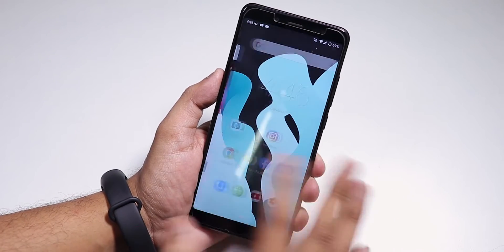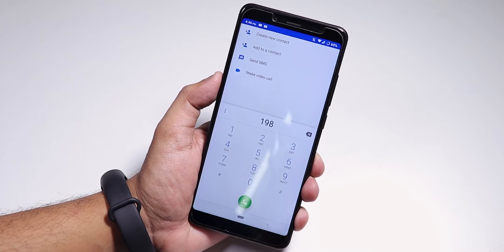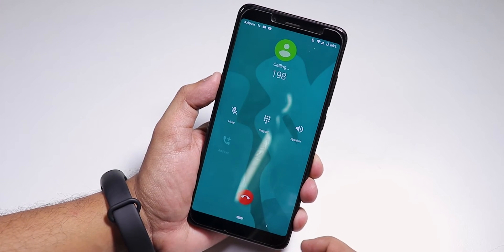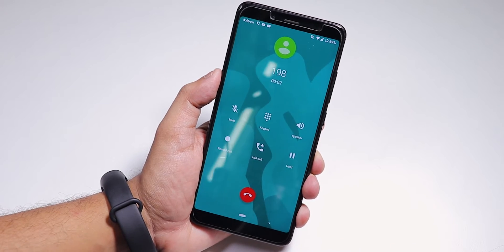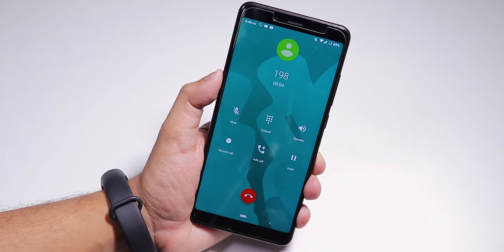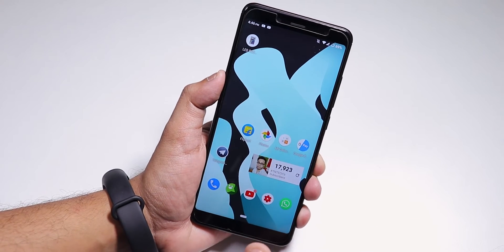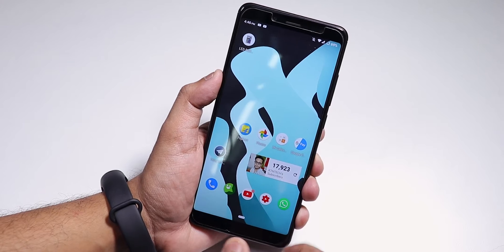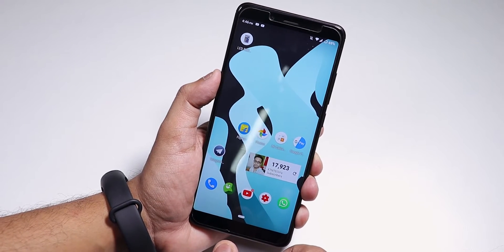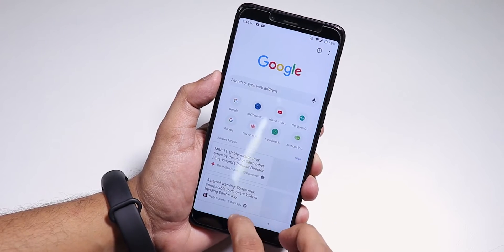Sound output via the headphone jack and Bluetooth is pretty good with no problems. The stock dialer looks clean, and placing a call shows call recording and video calling options. Camera2 API is enabled so you can install Google Camera if you want. Even though this is an unofficial ROM, Google Pay and other banking apps should work right out of the box.